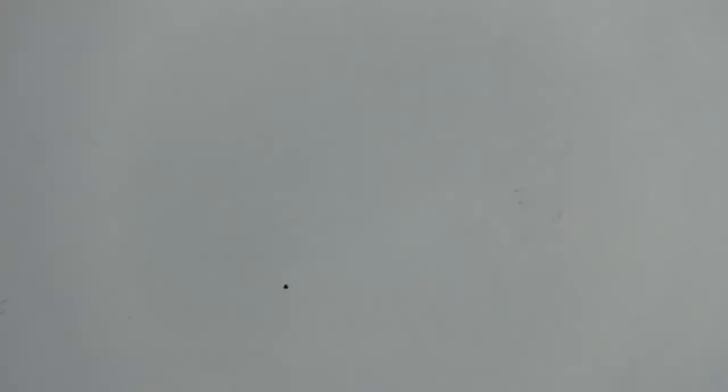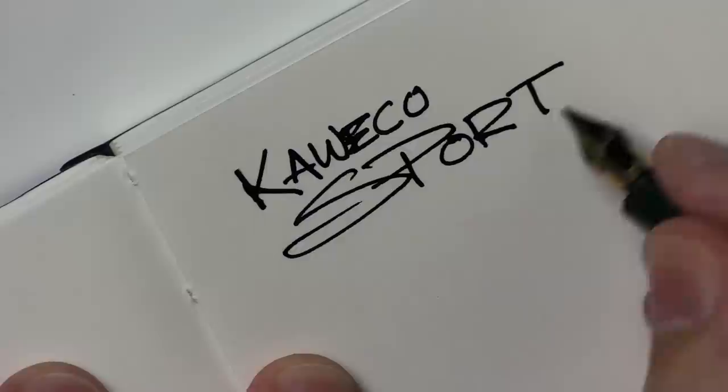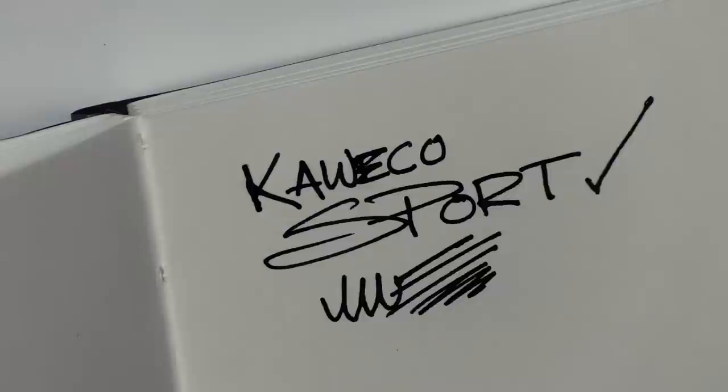Here's a little demonstration of how it writes — the Kaweco Sport. Here's a nice sporty checkmark for you. This has been my daily carry, though it's not currently since I lost it for a while. It just works good for scribbling, writing, taking notes, drawing — I like it.